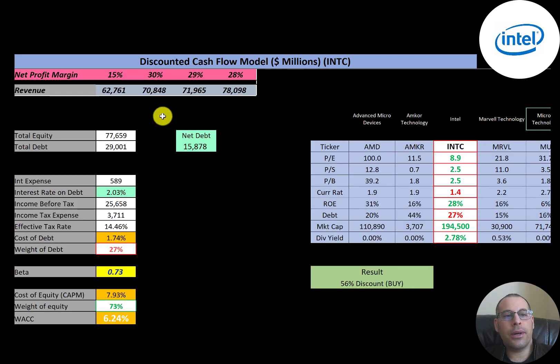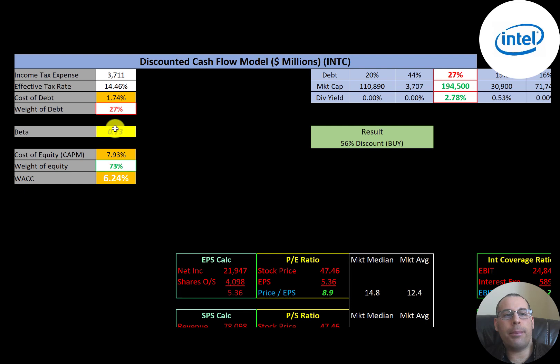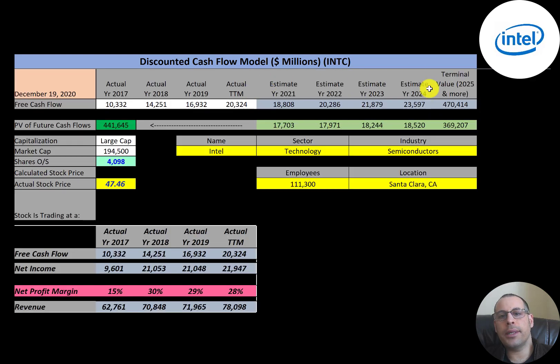Let's look at capital structure. They have $78 billion of equity, $29 billion of debt, and net debt of $15.9 billion — which is total debt minus cash. They pay 2% interest on their debt with a cost of debt of 1.74% — a really low cost of debt. 27% of that capital structure is debt, 73% is equity. Cost of equity is about 8%, and they have a pretty low beta of 0.73, so the stock moves less than the market — it's not volatile. Their WACC is 6.25%, which is the discount rate we'll apply to future cash flows.